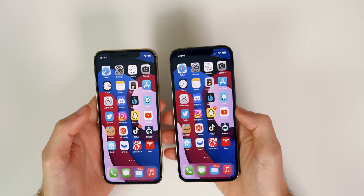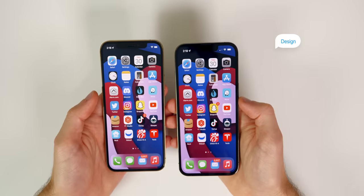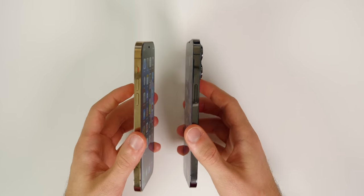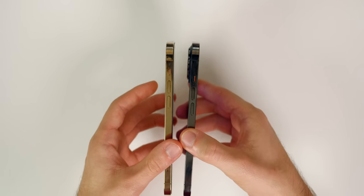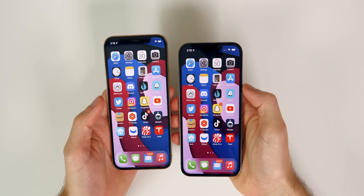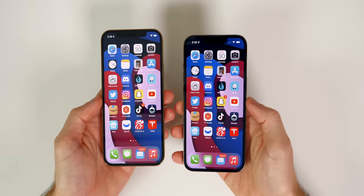As for colors, the iPhone 12 Pro comes in Pacific Blue, Gold, Graphite, and Silver, whereas the 13 Pro comes in Sierra Blue, Gold, Graphite, and Silver. As for the overall design, they both feel similar in the hand — they both have that same flat-edge design along with incredibly premium-feeling stainless steel borders. They are still fingerprint magnets on the 13 Pro just like the 12 Pro, but both are very solid and share the same IP68 dust and water resistance.